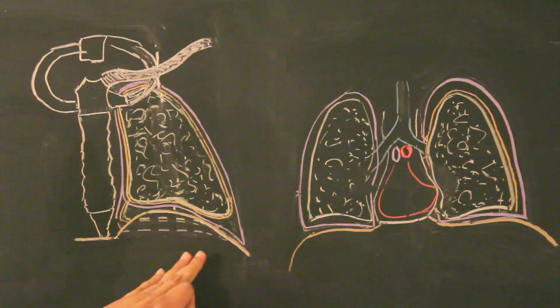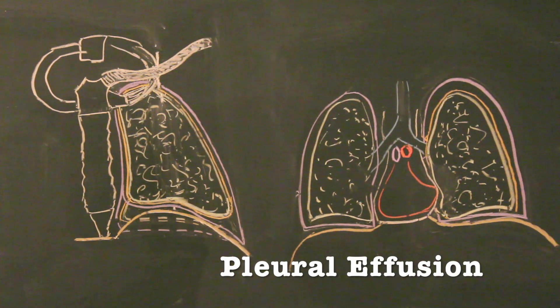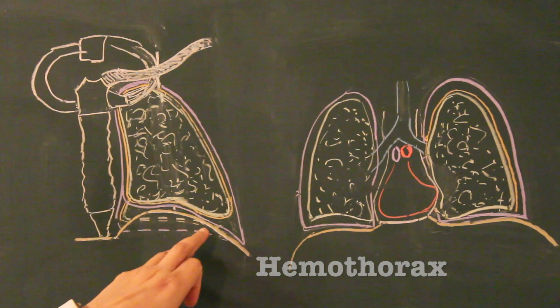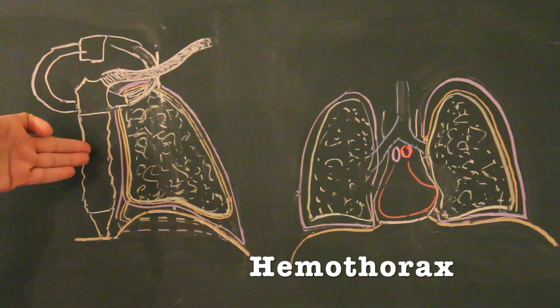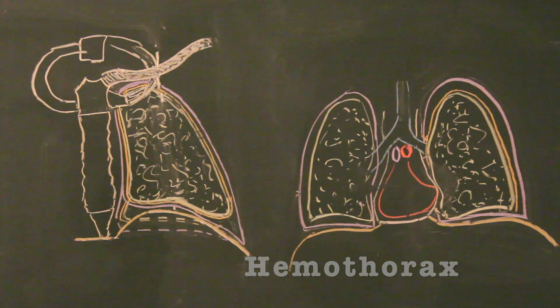Sometimes there is an abnormal collection of fluid in the costodiaphragmatic recess — the condition is known as pleural effusion, which can be of many types. In case of hemothorax, there is collection of blood within the pleural cavity. That can result from surgical trauma or rupture of an aortic aneurysm — the aorta is present in the mediastinum and sometimes an aortic aneurysm can burst, leading to collection of blood within the pleural space.